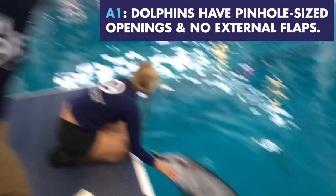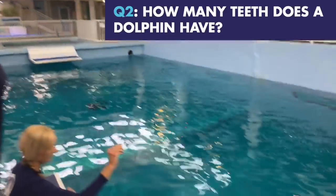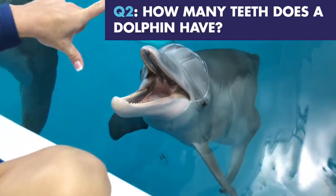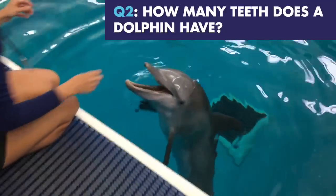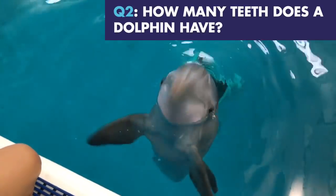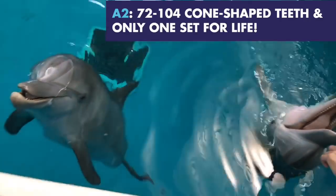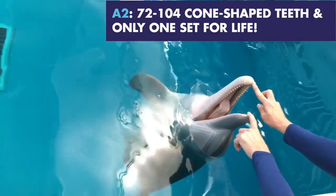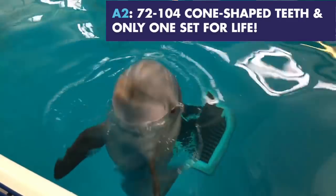The next question: how many teeth do dolphins have? How many teeth do Atlantic bottlenose dolphins have? The answer to that is 72 to 104. They have one set of teeth that they keep their entire life.